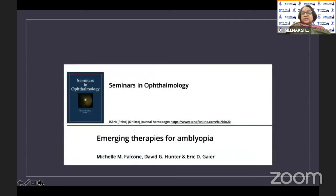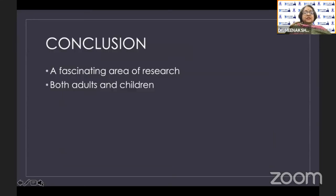For those interested in reading more, I recommend the excellent seminar titled 'Emerging Therapies for Amblyopia' compiled by the David Hunter group from Boston. In conclusion, the new modalities of treatment for amblyopia — alternative therapies and therapies for adult amblyopia — are a fascinating area of research and are now available for both adults and children in India. Thank you once again for this honor, this opportunity, and your patient hearing.